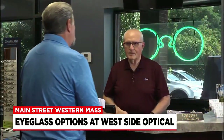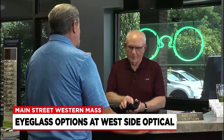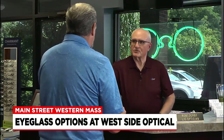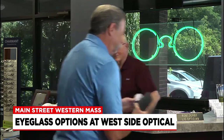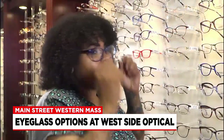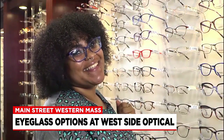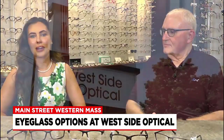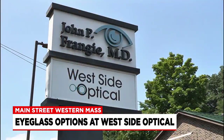Is there anything you think people at home should know? Shop and understand that you want to make sure you get what you pay for. We try to give people the best service and the best quality, and we also stand behind it. If people have any issues, we like to solve their problems. Thank you, Bob, for all that useful information. So if you're looking for new eyewear, head to Westside Optical in West Springfield.